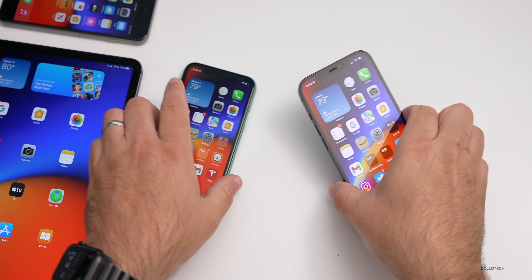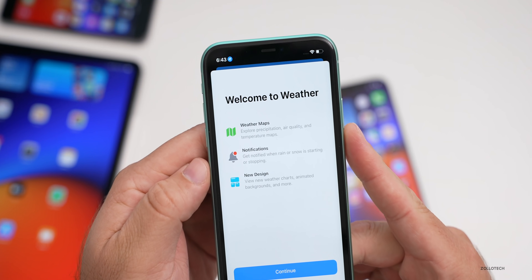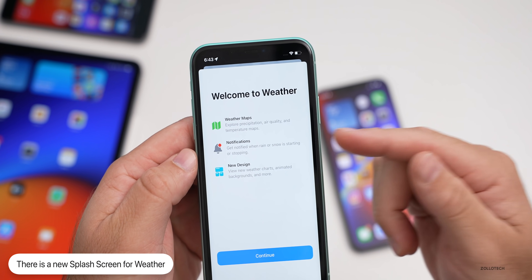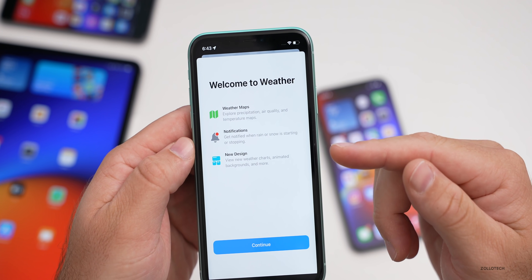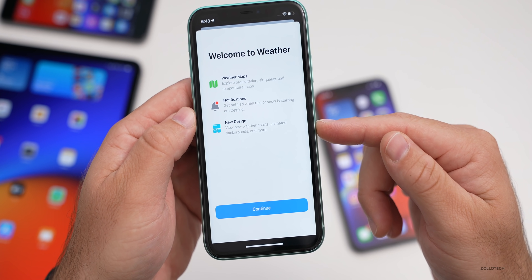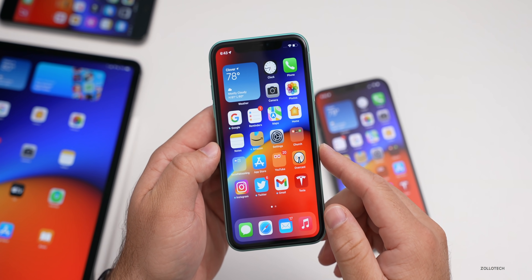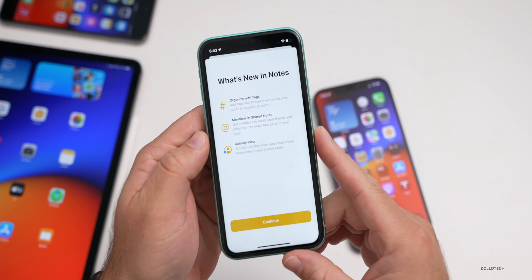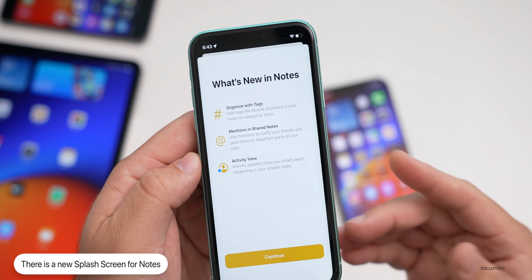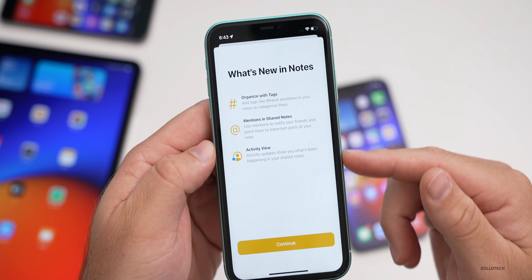The next thing they've updated: the first time you open Weather, there's a new splash screen. It says 'Weather Maps, Notifications, and New Design' — explore precipitation, air quality, and temperature maps, get notified when rain or snow is starting or stopping, and view new weather charts, animated backgrounds, and more. Also the first time you open Notes, there's another splash screen that says 'Organize with Tags, Mentions, and Shared Notes and Activity View,' explaining the features that are available.